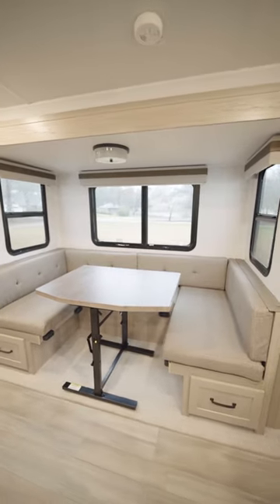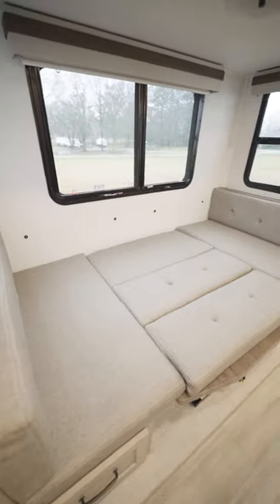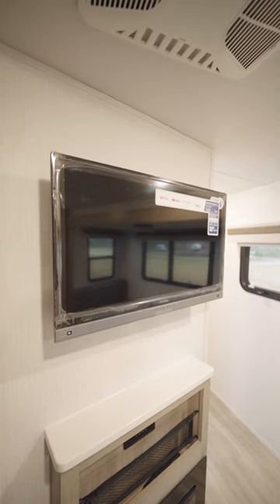You have a U-shaped dinette set, and the table lets down into a bed that sleeps two comfortably. For entertainment, you have a smart television.